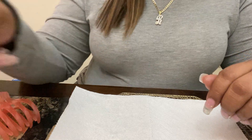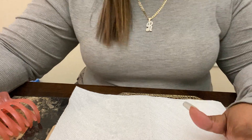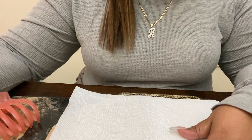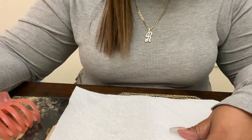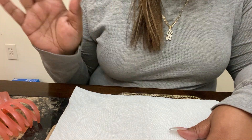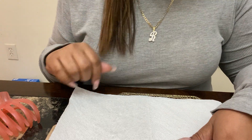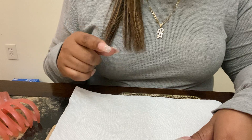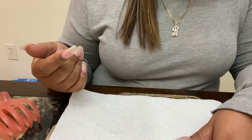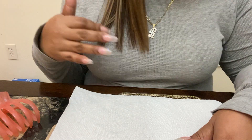Hey guys, what is going on? I have missed my YouTube family. I am so happy to be making another video and to be here with you guys and to show you what I got. So this is a very short, unannounced video — I wasn't planning on making a video today. I actually forgot that I ordered stuff. That's how much I ordered. I ordered way too much, so I'm just going to show you what I got really quick.